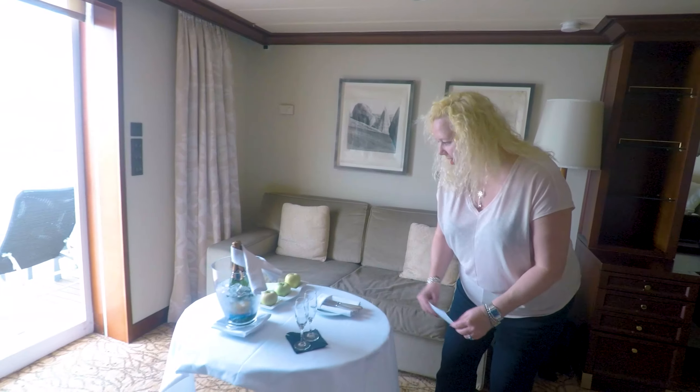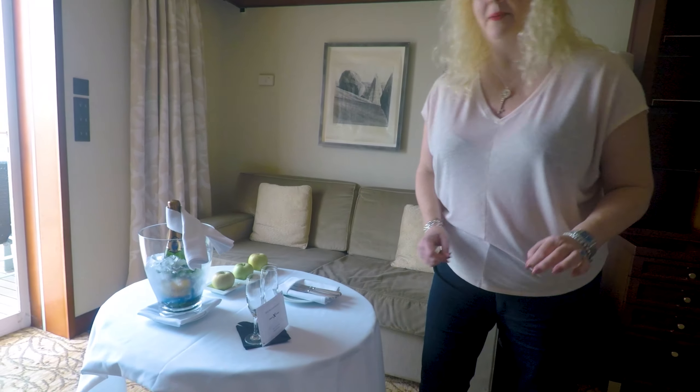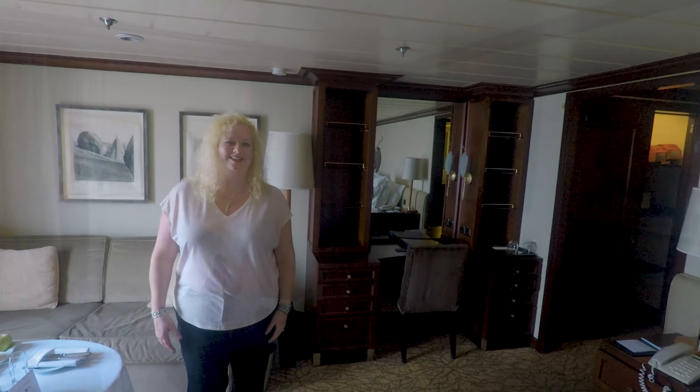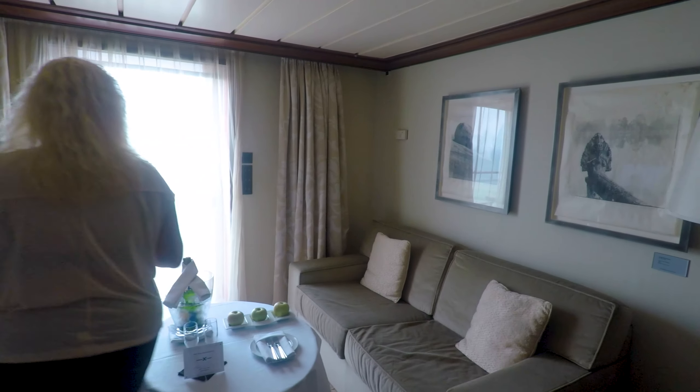Through China, Japan, Korea — it was a great place. We enjoyed our stay. We enjoyed our suite. They took great care of us.